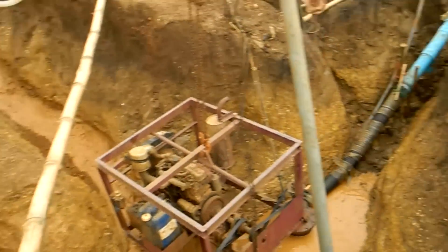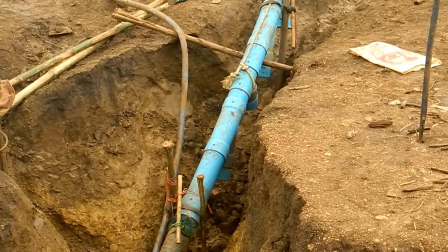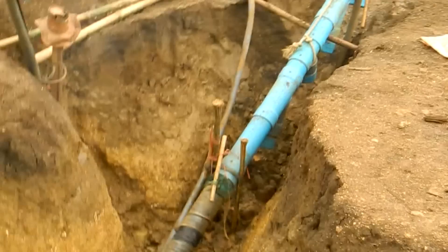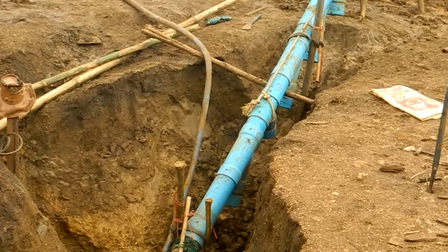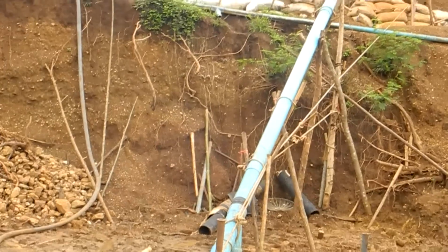You saw the sluice at the top and there's the PVC pipe with the sediment traps underneath it. Most of the gold is actually found in the sediment traps. Whatever escapes is found up at the top at the sluice.